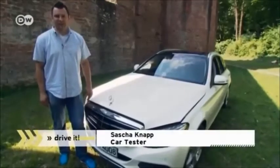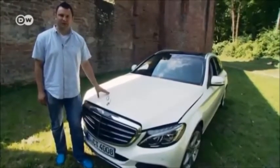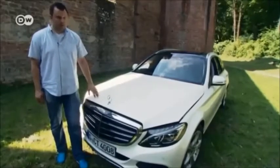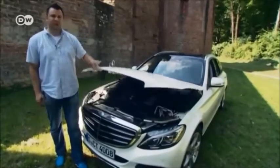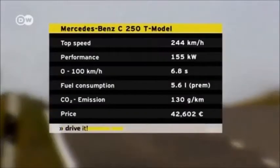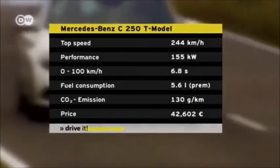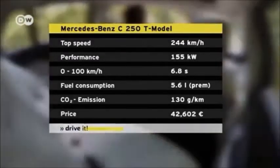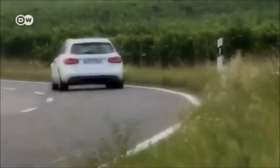The new T-model is also 65kg lighter, which Mercedes managed by making many of the components out of aluminium — like the hood, for example. The lighter weight has an effect on fuel economy as well, says Sascha. The motors could be made on average 20% more efficient. We took out the C250T model, which packs 155kW of power under the hood and can hit 100km/h from a dead stop in just 6.8 seconds. Its top speed is 244km/h.